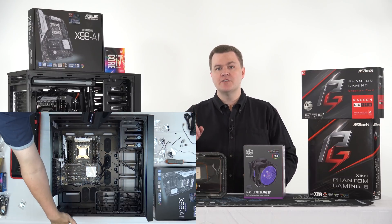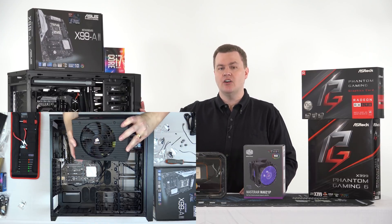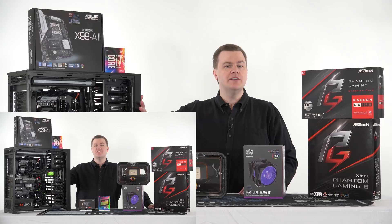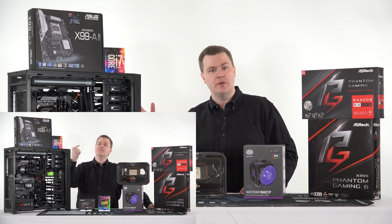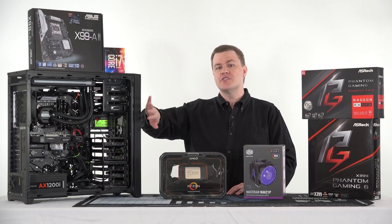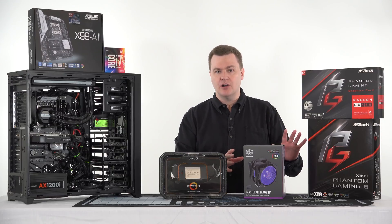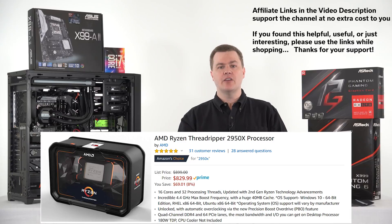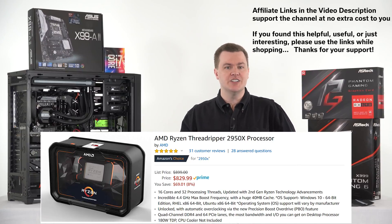Before we get started tearing into this, linked in the video description below will be a lot of links. First, I'll link the full playlist on this computer build from 2016, and there's also a story-time video down there covering the full history of this machine. I'll also link the new parts on both Amazon and Newegg — the Threadripper, the motherboard, the video card, the cooler, etc. I'm not going to link the old parts because nobody in 2019 should be buying Broadwell-E or anything similar.